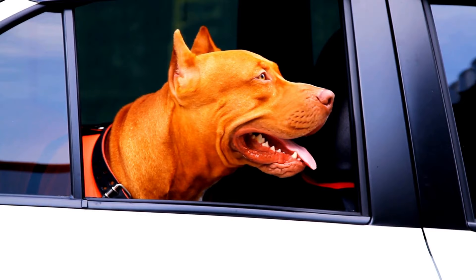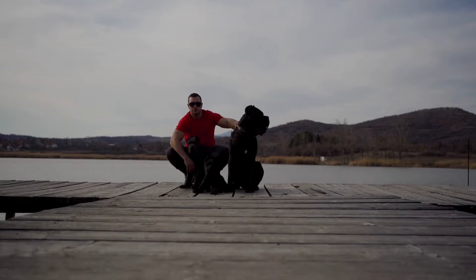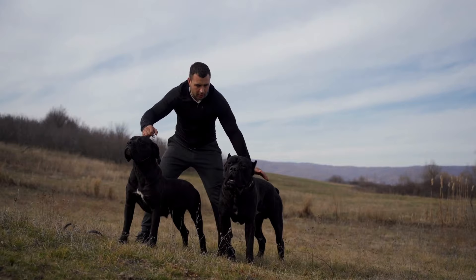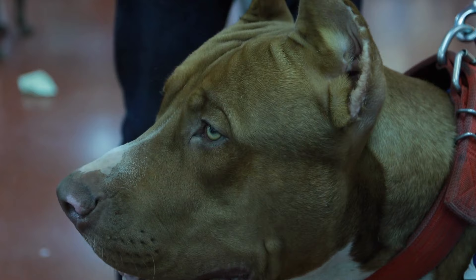Nutrition: The American Pit Corso will consume about 2.5 to 3 cups of food each day. He will benefit from a high-quality kibble that will keep him energized all day because of his high energy level and large body mass. You must feed him large-breed kibble, as large-breed dogs have particular nutritional requirements. When they are puppies, it's crucial to feed them large-breed food because it will slow down their rapidly growing bones, consequently lessening the severity of the joint dysplasia to which they are predisposed.